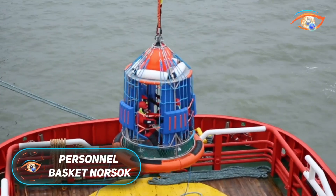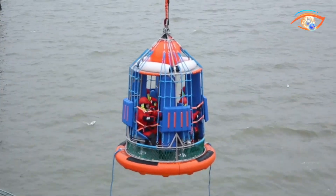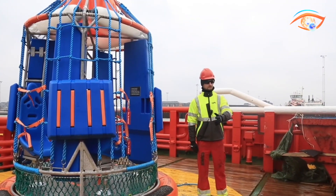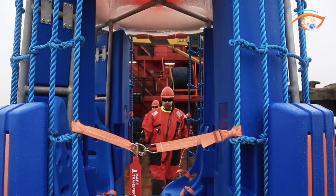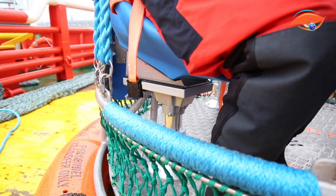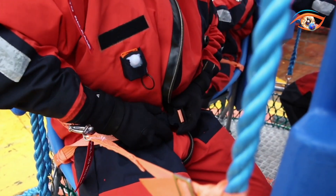The Personnel Basket Norsock is a specialized offshore transfer basket certified to the Norsock R002 2017 standard, widely used in the oil and gas industry. Its primary purpose is the safe and efficient transfer of personnel between vessels, platforms, or other elevated offshore structures. A leading example is the Safe Transfer AS-1145-4N model, built with a rigid, non-collapsible AIC-316L stainless steel frame that is corrosion-resistant and highly durable.